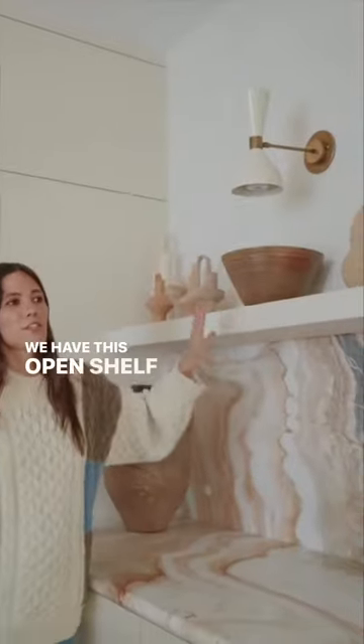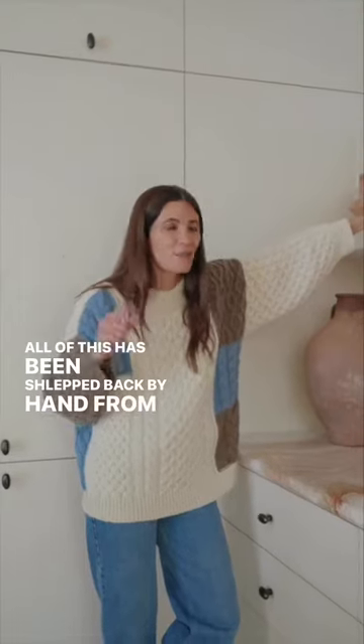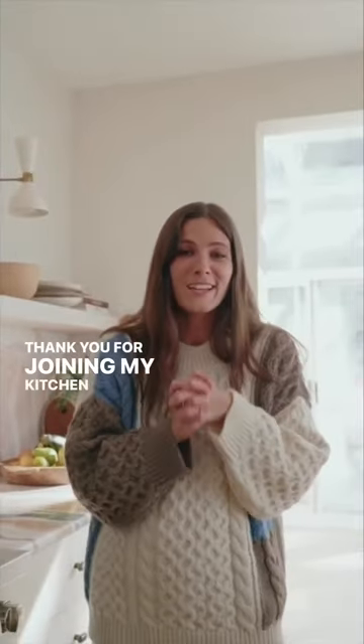You have this open shelf system here. It holds all of my pottery. All of this has been schlepped back by hand from Israel. Thank you for joining my kitchen tour.